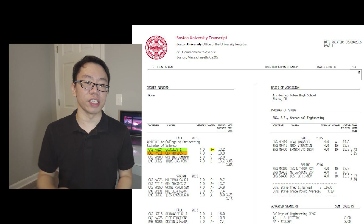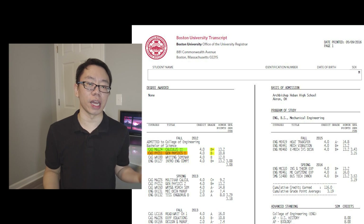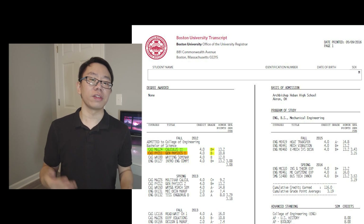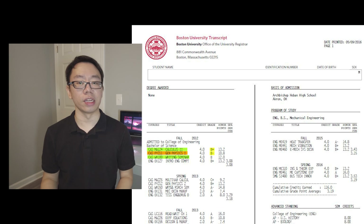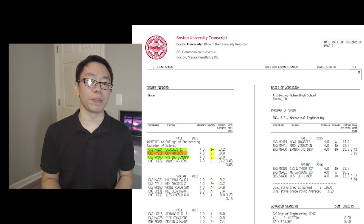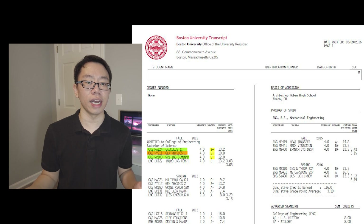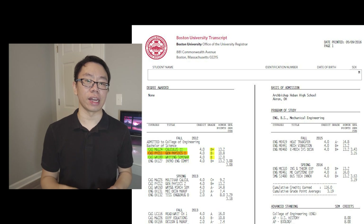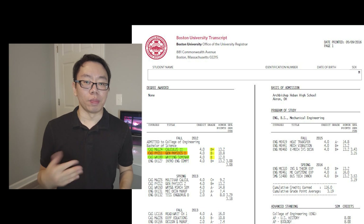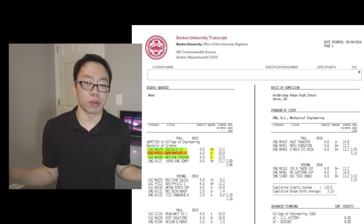The second course was Physics 1 where I ended up getting a B-. This was a pretty challenging course because I had never taken AP Physics in high school and a lot of new concepts such as Newtonian mechanics were introduced at a really fast pace. The third class was Writing Seminar where I ended up getting a B. I was not a big fan of this class because the workload was huge and we had to analyze lots of French literature, write essays every week, and have in-class discussions. My professor had a very thick French accent so I didn't know what she was saying 50% of the time.